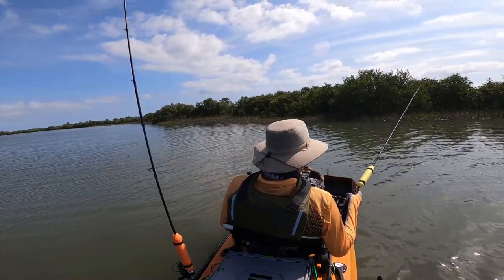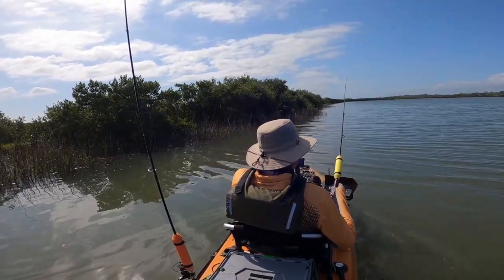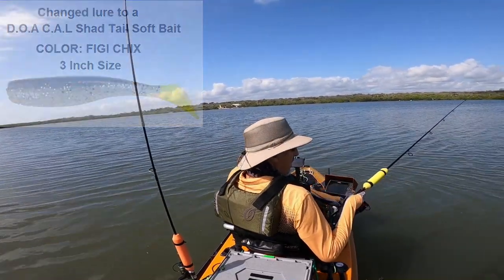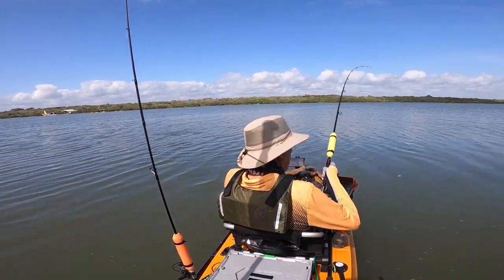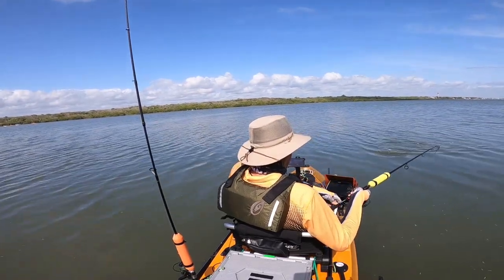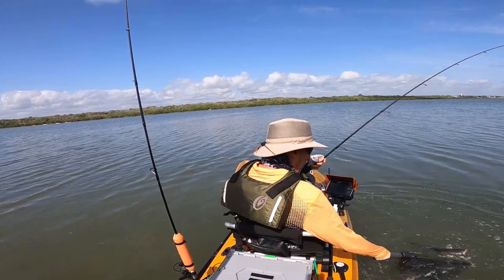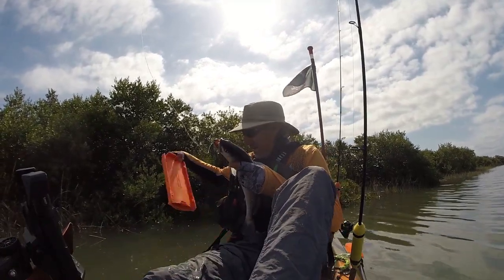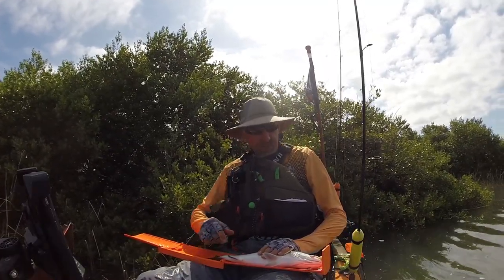I see some structure in the water on my fish finder — I had it, now I lost it. Let's see if I can find it again. Fish on, I knew it. There's some structure right here, and there is a fish. Nice little speckled trout. Let's get a quick measurement — fifteen and a half inches. Let's get you unhooked.